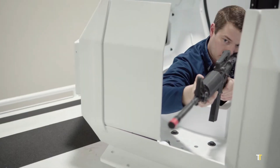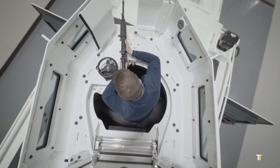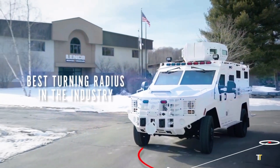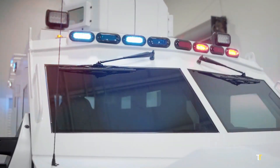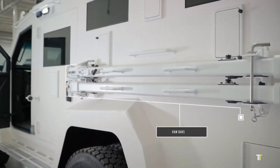Equipped with roof hatches, battering ram mounts, and optional thermal imaging, it adapts to high-risk scenarios with ease. Trusted globally, the Bearcat G2 is a symbol of strength, safety, and operational superiority.